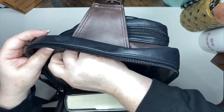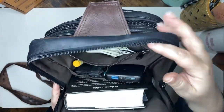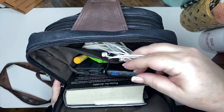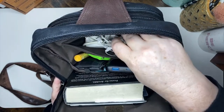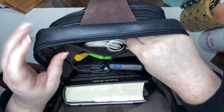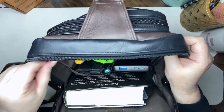In this inside zipper pocket, we have got chargers and a backup pair of corded headphones in case my wireless headphones die, because that would just be a tragedy if I was out and about and needed headphones and they were dead.